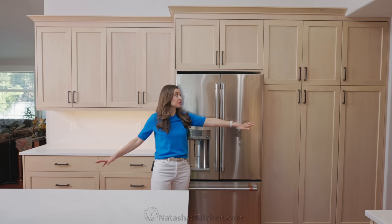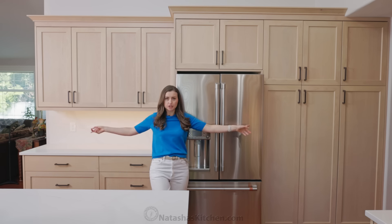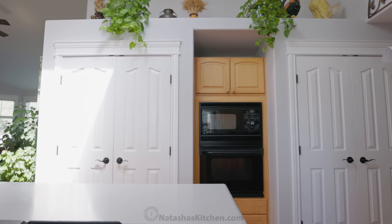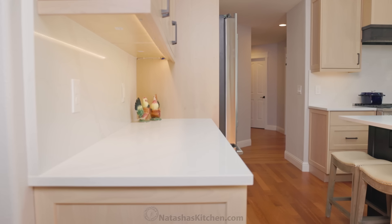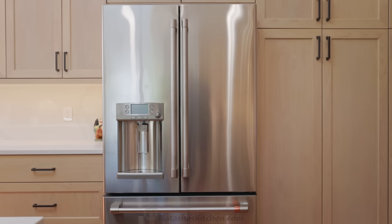We'll start with this wall. Now, this wall took a massive overhaul. If you remember, there were just the two pantries with the white doors, and then we had the oven in the center. So by removing those pantries, we opened up the kitchen — it gave us so much more space — and we added the countertop, built-in pantries, and this was the perfect spot for the refrigerator.